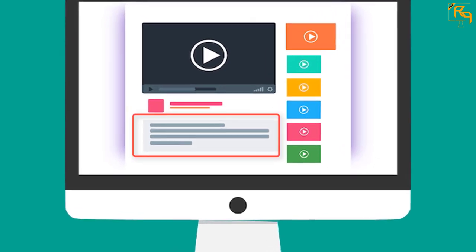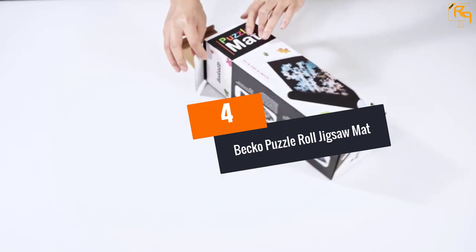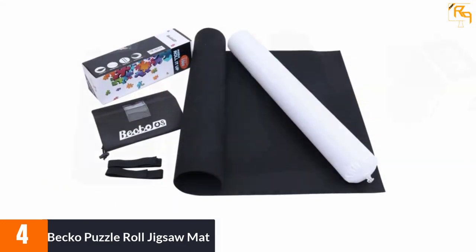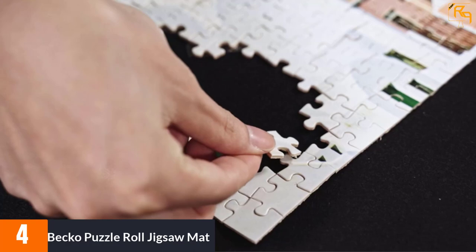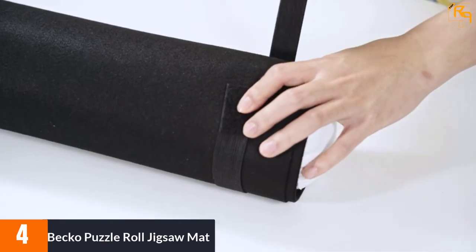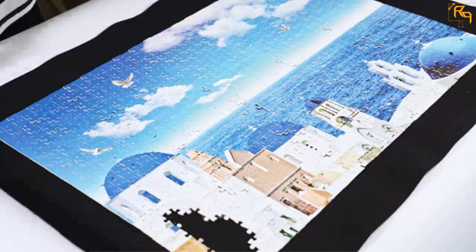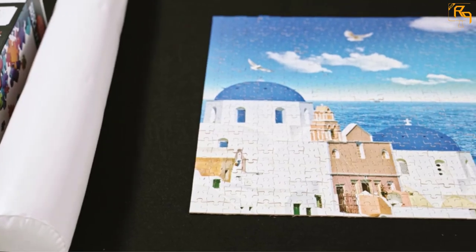At number 4, Beko Puzzle Roll Jigsaw Mat. This product saves a lot of space as the accessories are convenient. The set includes two elastic bands at both ends to keep the blocks from falling to the ground. The dark shades of the mat help find blocks easily and prevent misplacement. The puzzle holds a similar block range as others mentioned, and the kit holds the puzzle in a rolled format that is easy to carry. The game can be paused without hassle — you can leave and start back from where you left off.